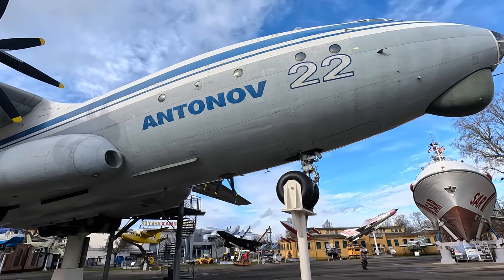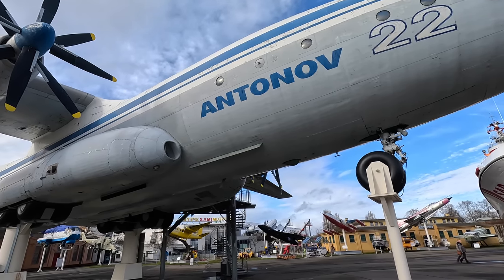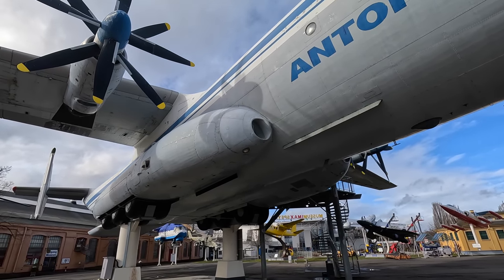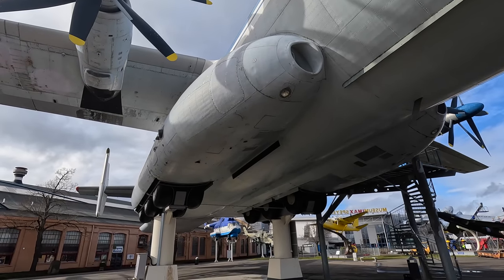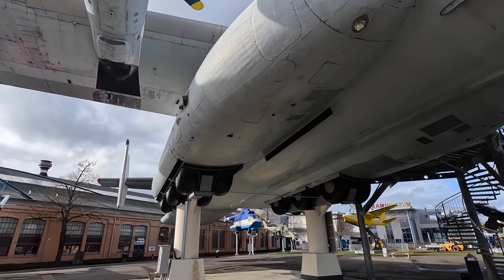This here is the exhaust from the auxiliary power unit. It actually had two APUs allowing them to operate a whole array of systems on the ground at remote airports, although this example only appears to have one. There are electric internal hoists that could be used to speed up the loading process and these would all require a lot of energy. Having two APUs also provided redundancy if one broke down.